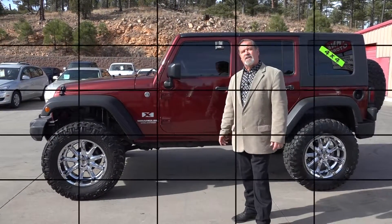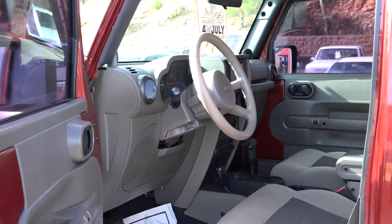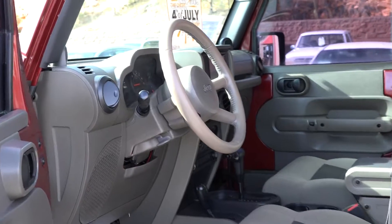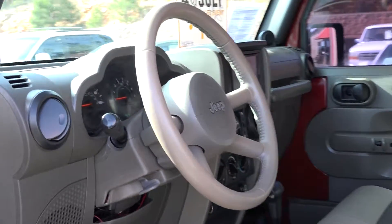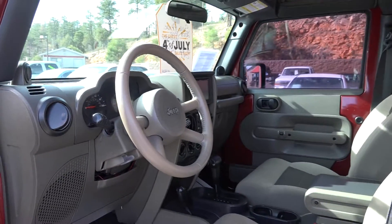Let me show you what the inside looks like. Tilt steering, cruise control, automatic. The nice bucket seats, two-tone interior. We have the sound bar with all the speakers. HD stereo.